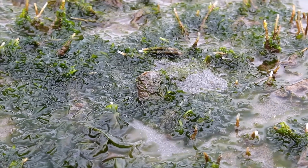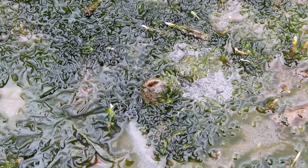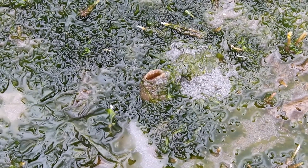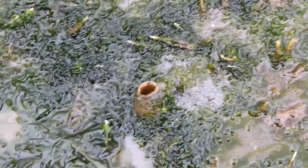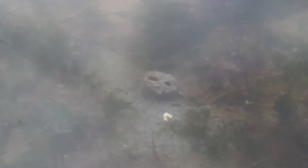Horse clams are bivalve mollusks that inhabit the intertidal zone. They have a white shell that doesn't fully close. The horse clam siphon sticks out like a neck and cannot completely retract back into their shell. When walking on the beach at low tide you can see the horse clam siphon sticking out through the sand. The horse clam's body is usually 12 to 16 inches below the surface of the sand. They use their siphon to filter feed, drawing in water through one opening, filtering out plankton and detritus, and then expelling the filtered water out the other opening.